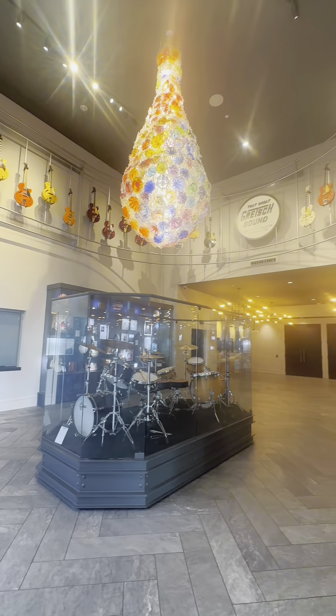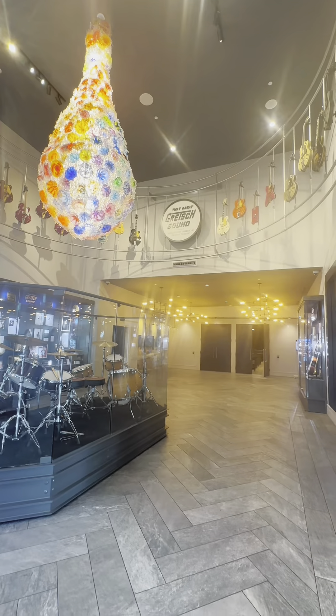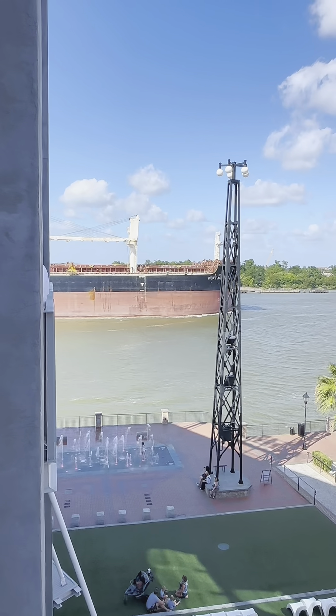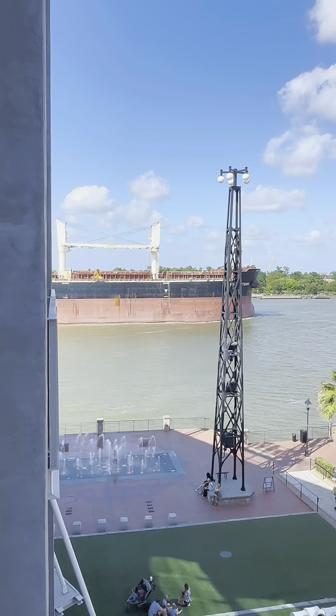It also offers a variety of nightlife options, including two of the best rooftop bars in Savannah, offering craft cocktails, live entertainment, and the best river views in the city.